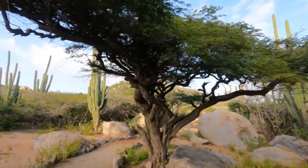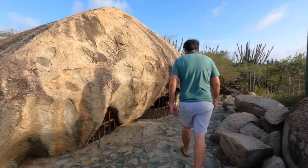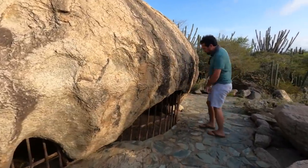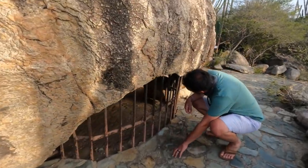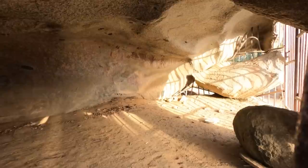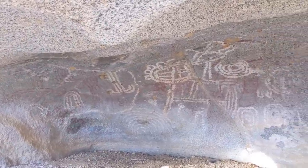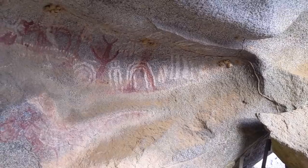I've only been on Aruba for a little over 24 hours but I'm already in love. What more could you ask for? Teal water, palm trees, cactus, flamingos, white sand. I'm in. Howard, what have we found? I wonder if there's like petroglyphs or something under here. Yeah, look — oh, that's so cool. There's a bunch. I'm so glad that they protected it like this.